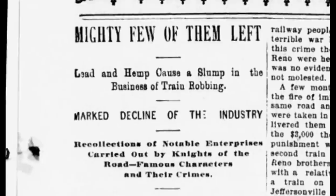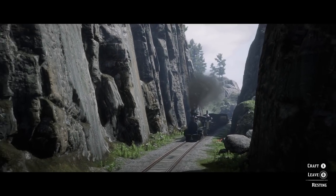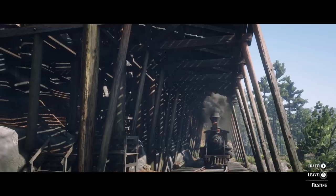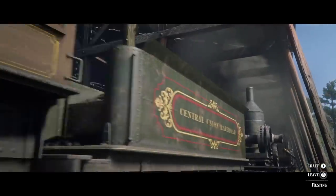By 1899, the Omaha Bee said it best: "Lead and hemp caused a slump in the business of train robbing." A decade earlier, most western states suffered one a month. During that time, Texas alone had five train robbing gangs operating simultaneously. Ten years later, Texas didn't have a single one.